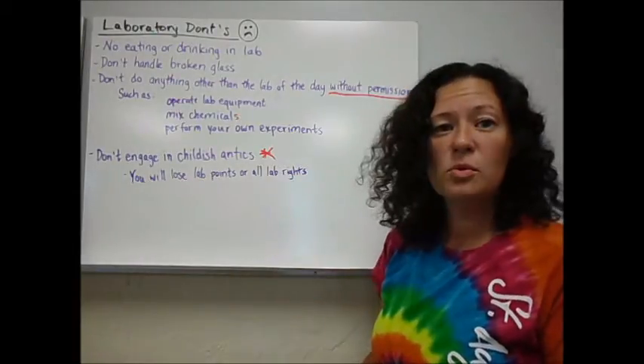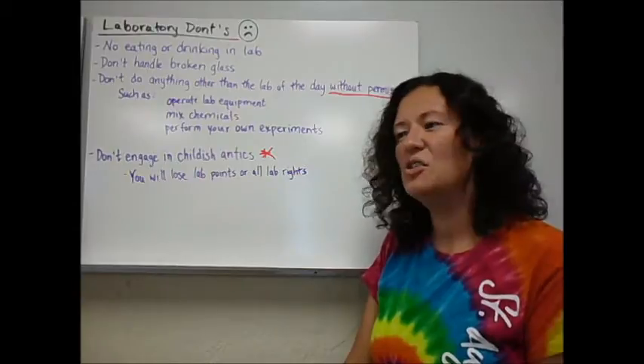So if you follow these rules, we should have a very smooth lab this year and get to do lots of activities.